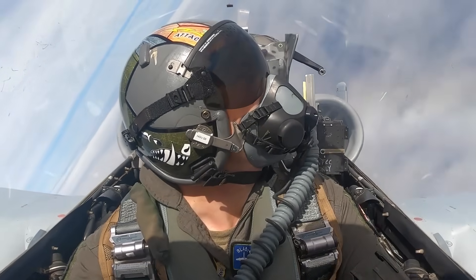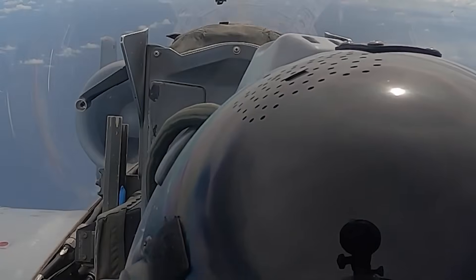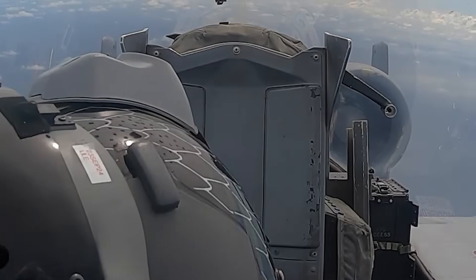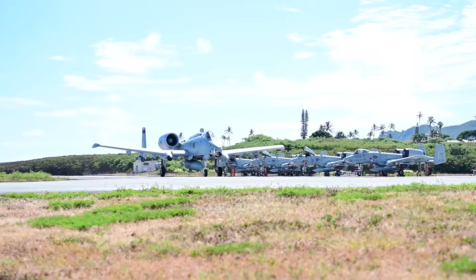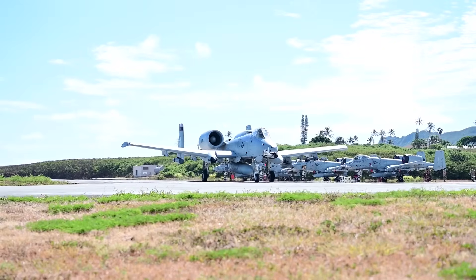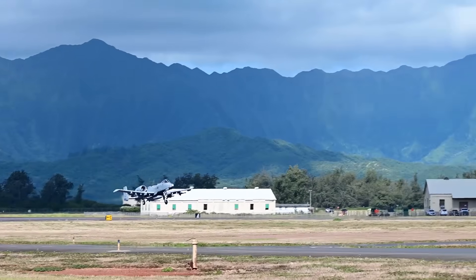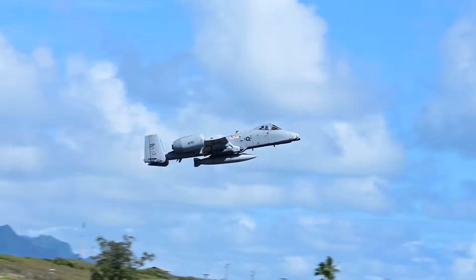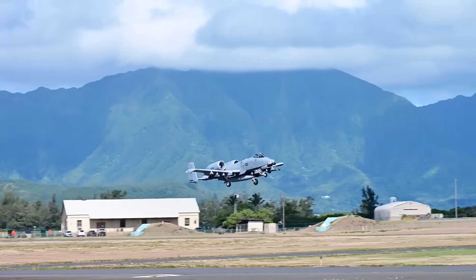Its lack of an on-board radar, often cited as a limitation, is mitigated by the use of targeting pods and data-linked target information from other aircraft or ground control stations. Effectively, the A-10 can be vectored toward incoming drones and take them out with its guided rockets, despite the absence of organic long-range detection.